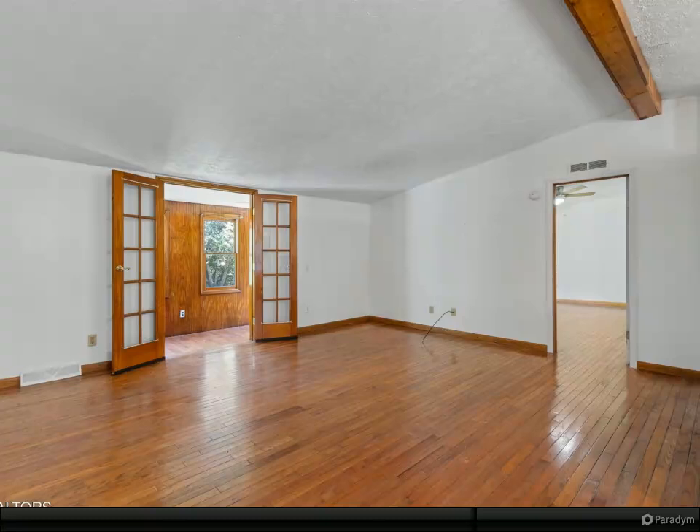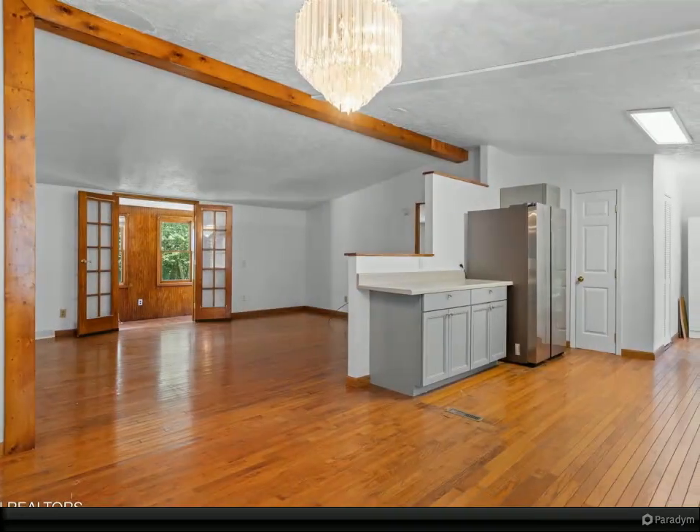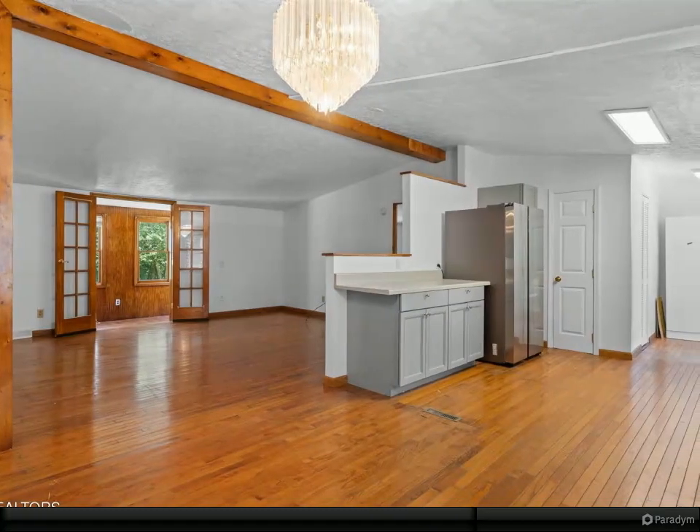The kitchen is modern with sleek cabinetry and stainless steel appliances. The primary suite is generously sized, and the den boasts a cozy gas fireplace.